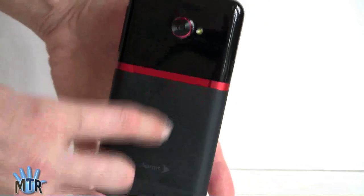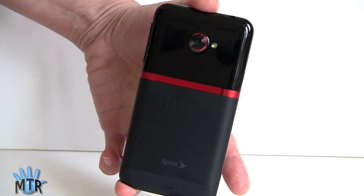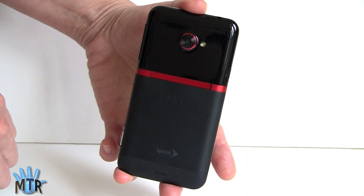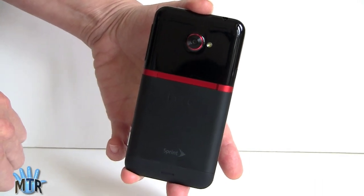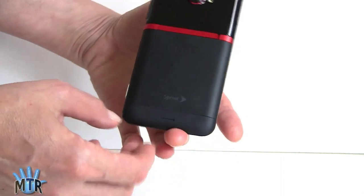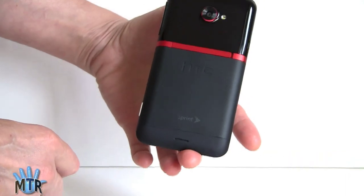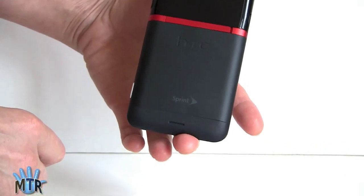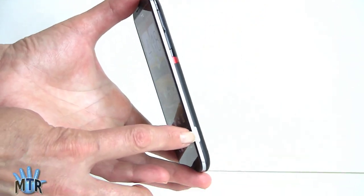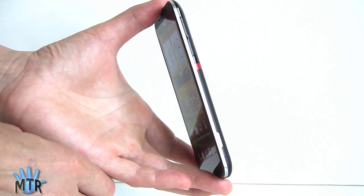On the back there's an LED flash and 8-megapixel camera with HTC's image chip, which allows 60 frames per second video and simultaneous photo capture while recording video. The speaker grill on the back isn't super loud, but it will reflect off a desk if you set the phone down. There's also a dedicated camera button — something Sprint specifically wanted for this phone, and something you don't usually see except on Windows phones these days.